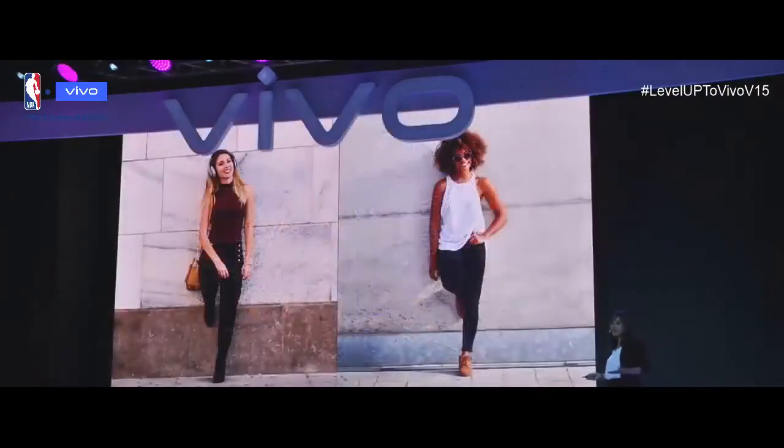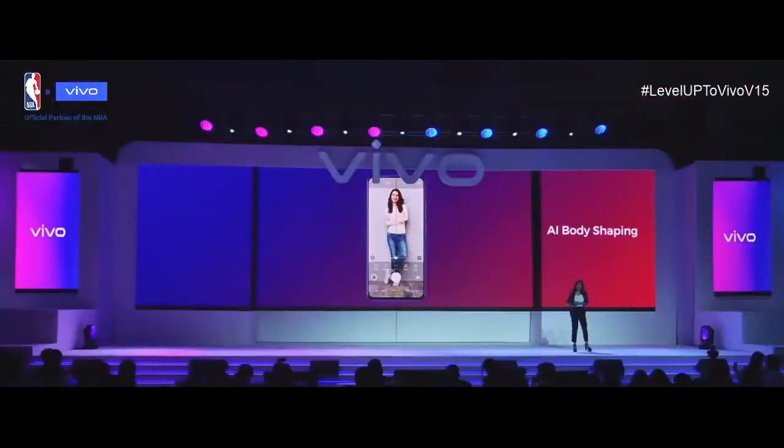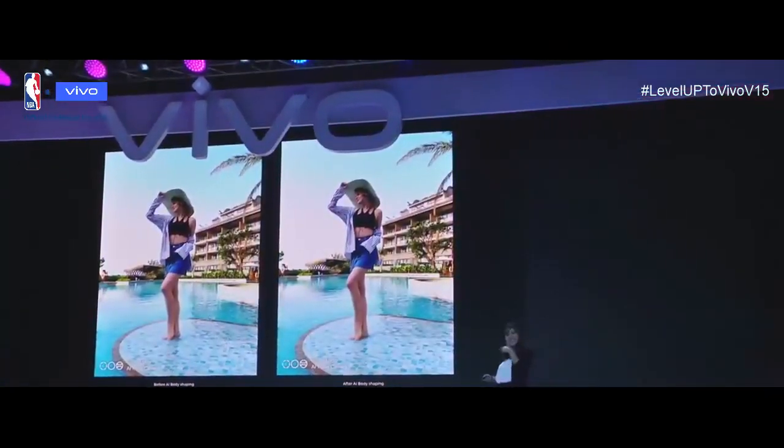Through years of development, our industry's facial enhancement features have matured, so the faces you see in most selfies now look rather nice. However, the user's desire for a better body shape has not yet been addressed — AI body shaping is our answer. It enhances specific body parts to make you look better. For instance, you can make your hips slimmer or legs longer. Shape your body any way you like and be ready to look like a supermodel.